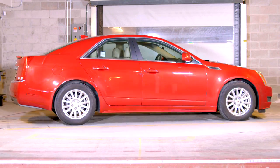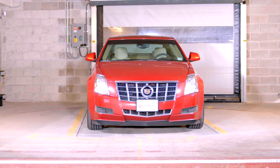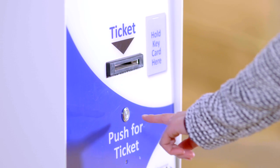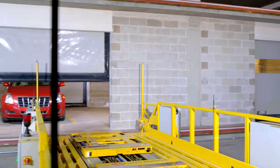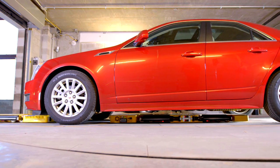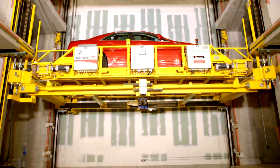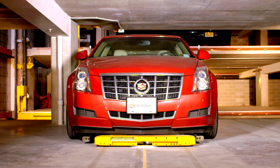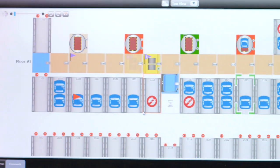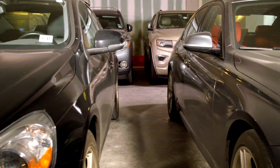Sensors and motion detectors confirm that there is no movement in the bay prior to beginning the parking process. Residents swipe their card, and non-residents obtain a ticket at the kiosk, initiating an automated parking process that smoothly transports your vehicle between floors and guides it into the perfect parking position. The system is tracking and monitoring your car at all times to make the most efficient use of space.